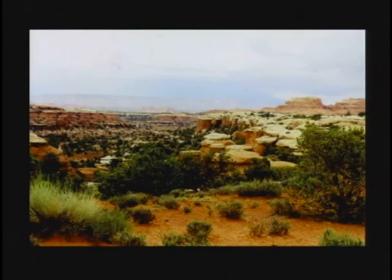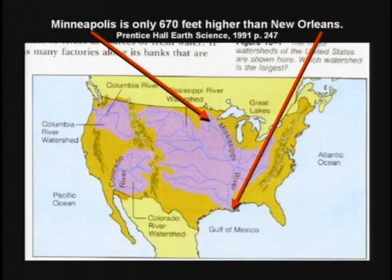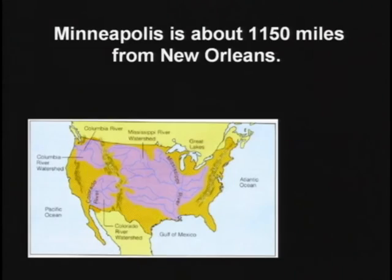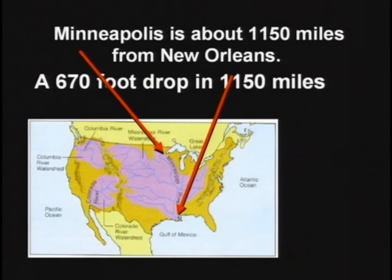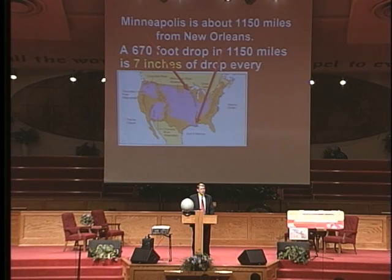Minneapolis, for instance, is 670 feet above sea level. The Mississippi River runs from Minneapolis to New Orleans, about 1,150 miles away. As it runs, the Mississippi drops 670 feet in 1,150 miles — that's seven inches every mile. The Mississippi has to run a full mile to drop seven inches. Very low slope, very gently moving, generally.